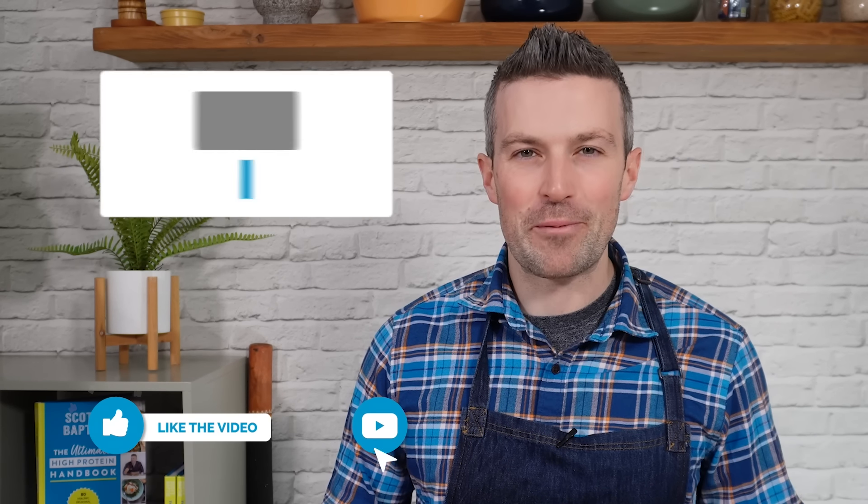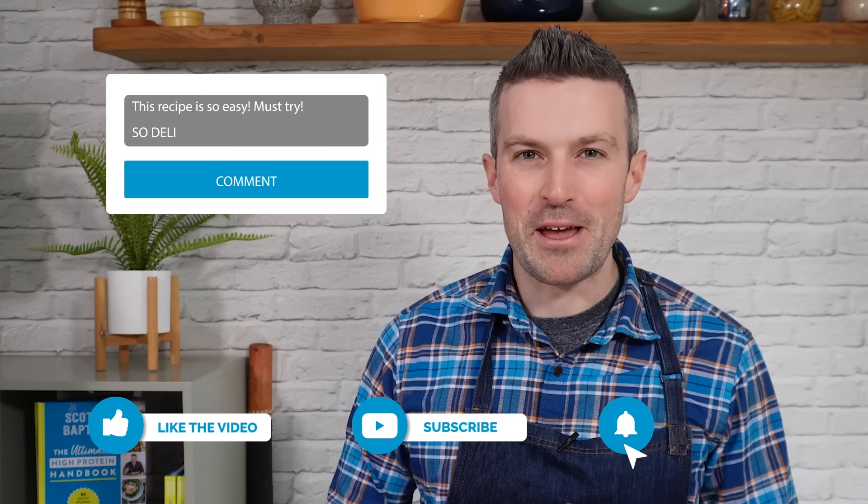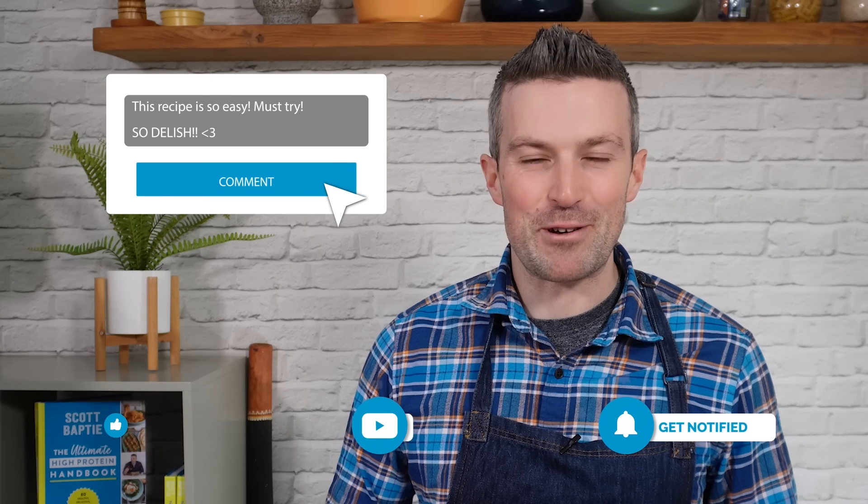Sorry for the interruption, but if you could click like, drop a comment below and let me know what you think of this recipe, or subscribe, I would really appreciate it. It has got nothing to do with my ego — it just means that if you interact with this video in some way, YouTube is more likely to show it to others so that more people will get a chance to cook my recipes. Thanks in advance and now back to the recipe.